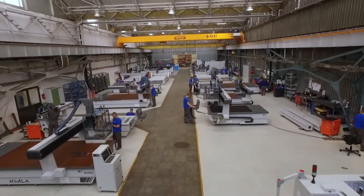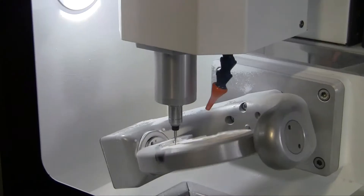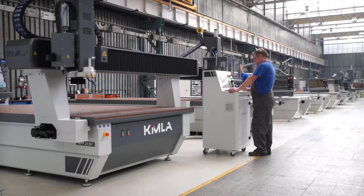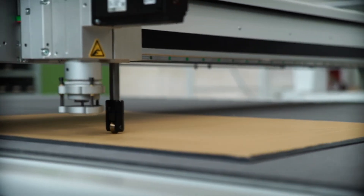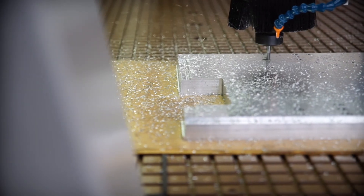In addition to lasers, Kimla also manufactures a range of other machines and equipment. These include milling machines ranging from small, used for engraving or the production of dentures, to large multiple axis devices capable of processing various materials such as cardboard, timber, rubber, plastics, non-ferrous metals, or textiles.